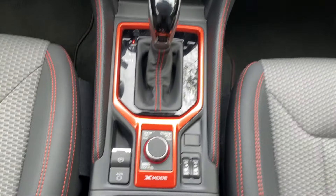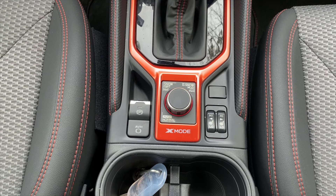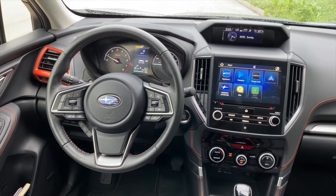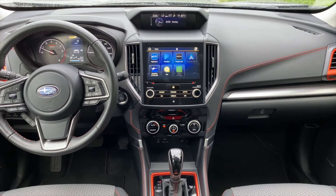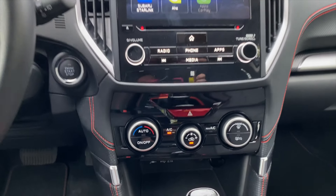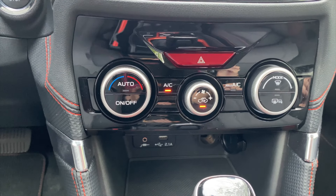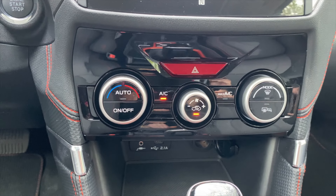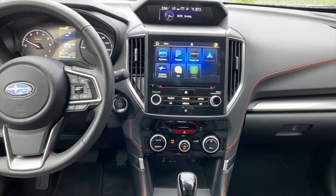The Sport trim has heated seats — you can do them on high or low — but the Touring trim will also have a heated steering wheel. Because my mother is a Florida transplant who has just moved back to the Midwest, I think she's going to want the heated seats and the heated steering wheel once winter comes. The other thing I think she'll really want is dual climate control. As you can see on the Sport trim, you only have a single climate control, which allows the driver to set the climate for the entire vehicle.